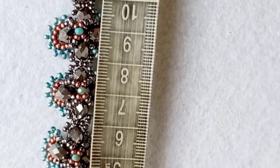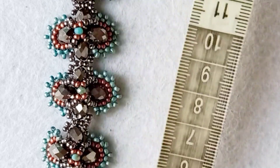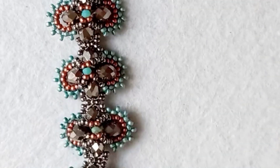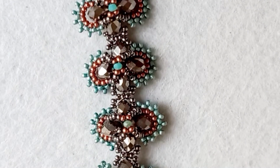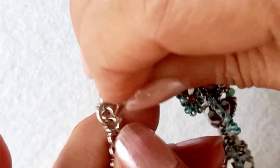8 motif 15 santim ediyor; zincir ve kapama dahil. İstediğiniz boyutu elde edebilirsiniz. Beni buraya kadar izlediğiniz için çok teşekkür ederim. Çalışacak olan arkadaşlarıma kolay gelsin diyorum. Her zamanki gibi sağlıklı günler diliyorum. Hoşçakalın efendim.